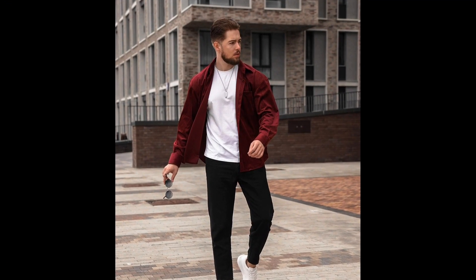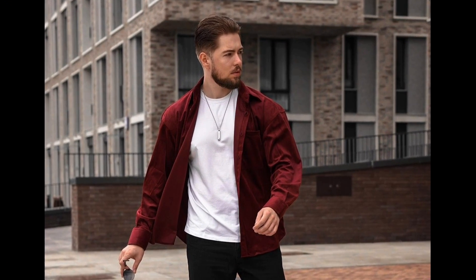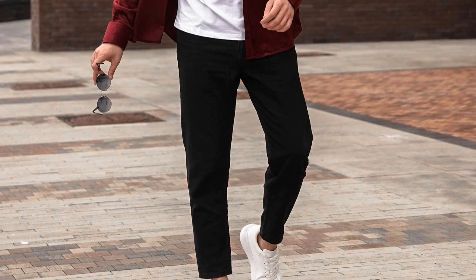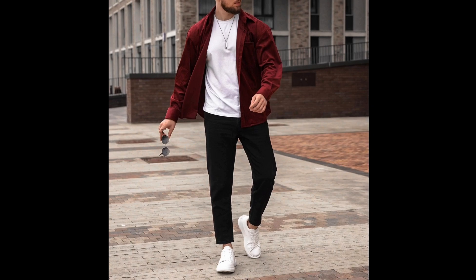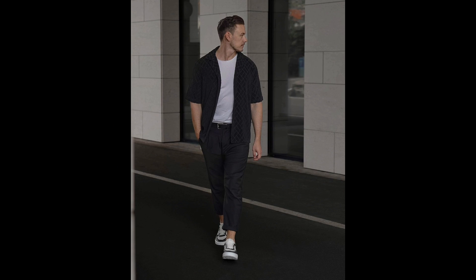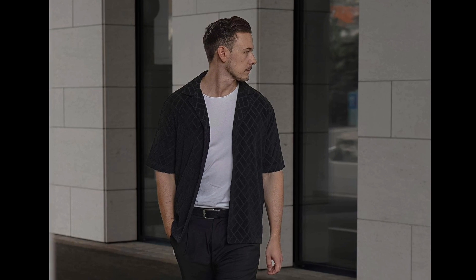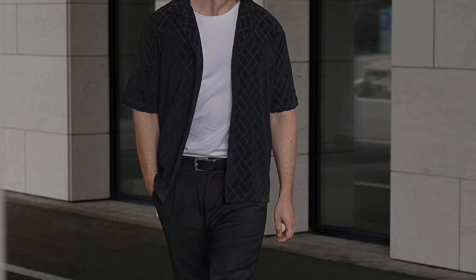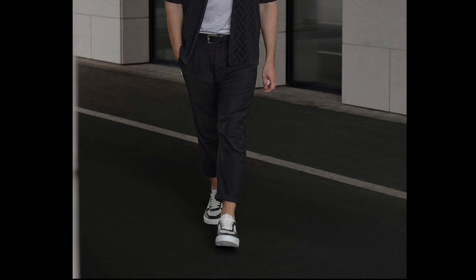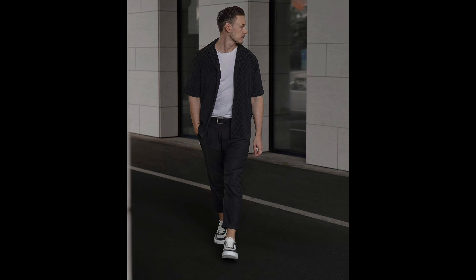For the next outfit you can style a white t-shirt layered with a red shirt and white sneakers. Next you can try a white t-shirt layered with a black shirt and black and white sneakers. Next you can try a white t-shirt layered with a faded blue denim jacket and black sneakers.